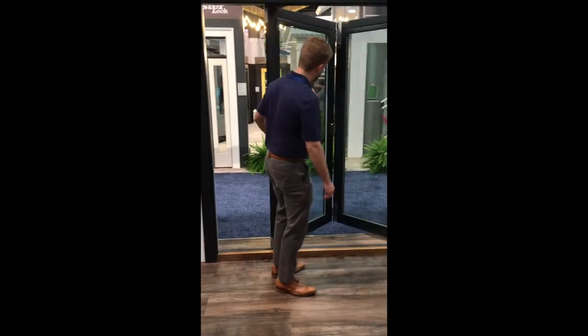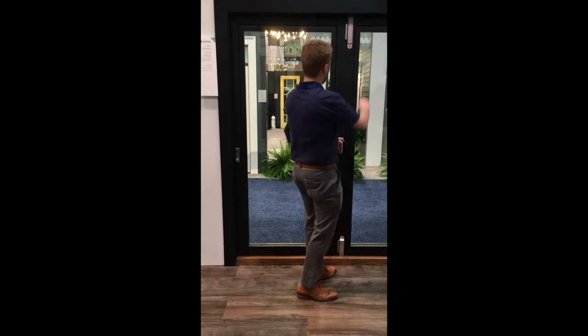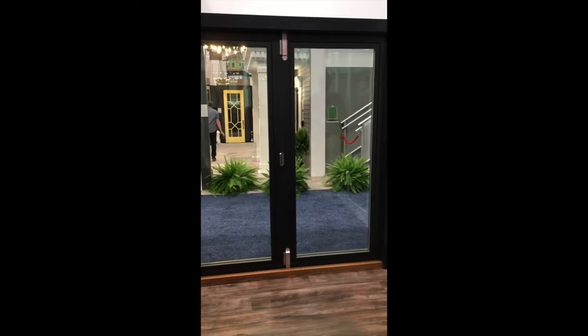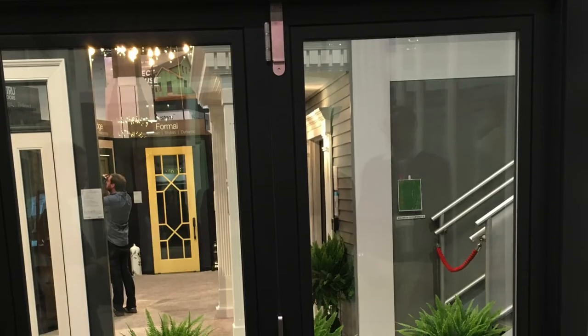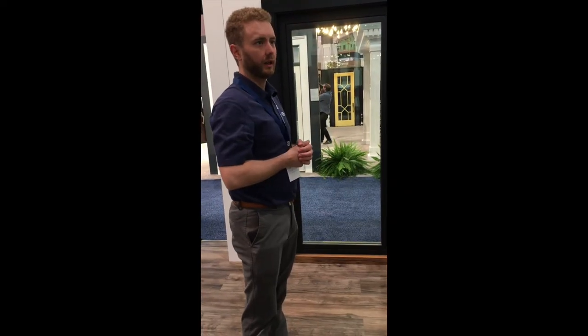But in addition to that, when the door is closed, we designed the panels and the glass light specifically to bring light in. Jonathan just said that's the big thing — bring light in, have your view to the outside. So even when the door is shut, it allows you to do that.